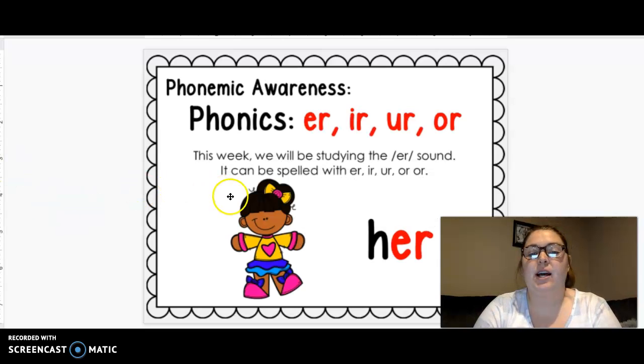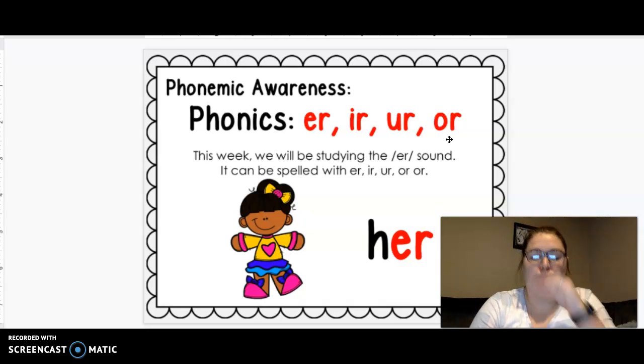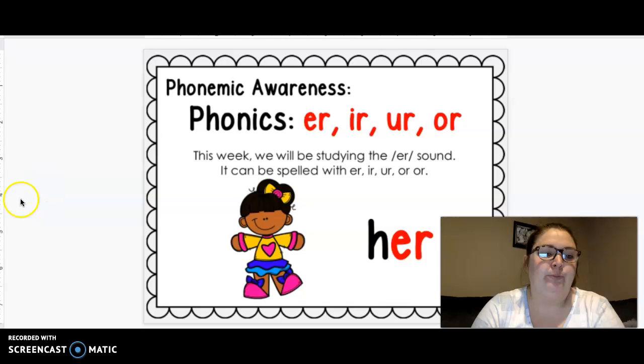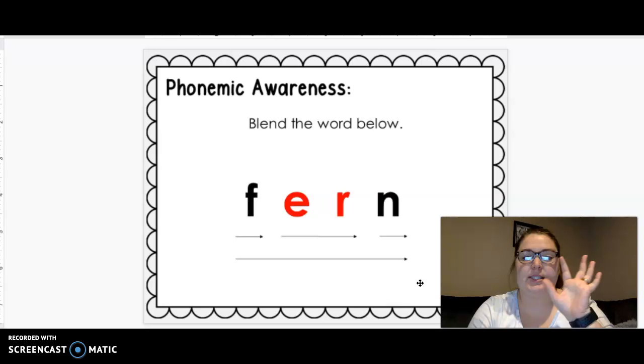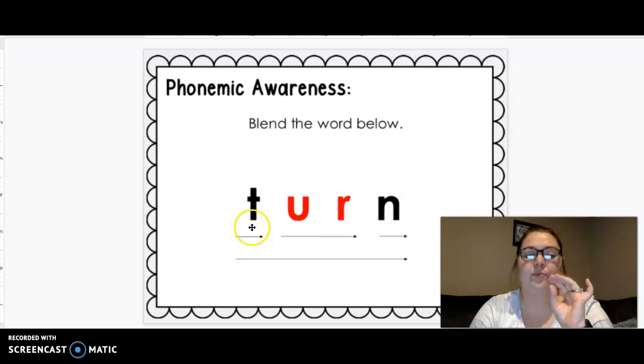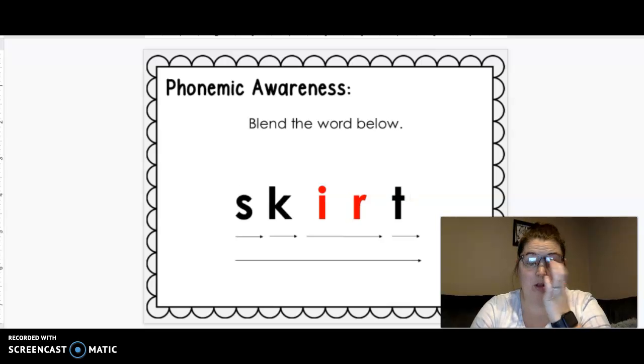This week we've been talking about e-r, i-r, u-r, and o-r, and how all of those can say the ur sound. We're gonna go ahead and tap out some words. Get your lion paw out. F-e-r-n — fern. T-u-r-n — turn. T-h-i-r-d — third. Skirt.